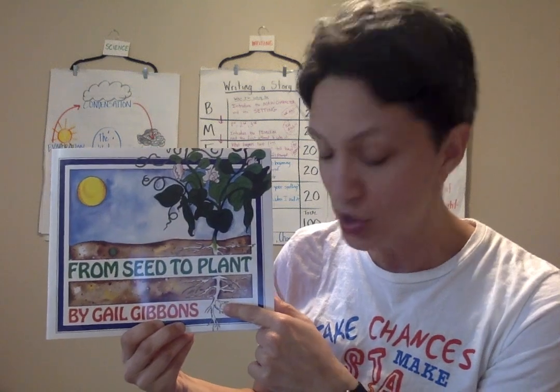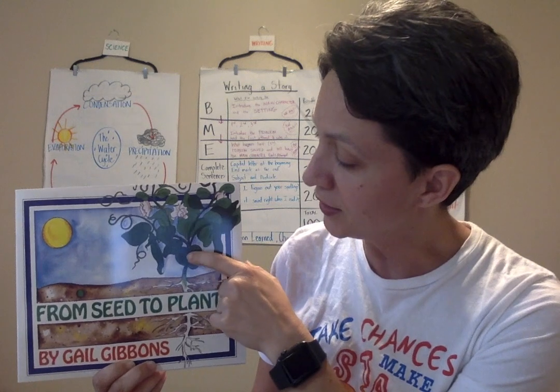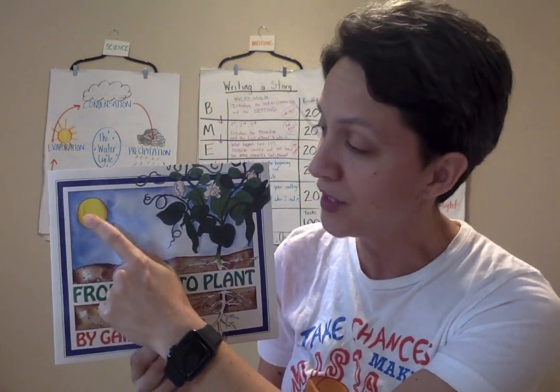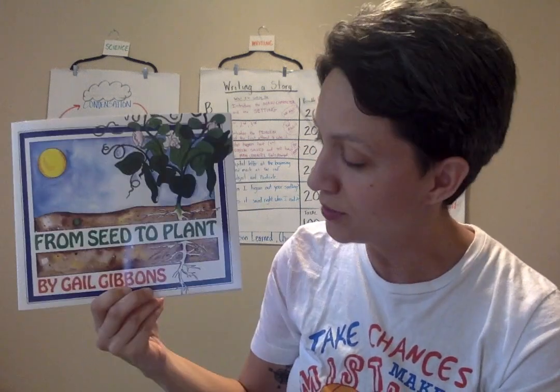Plants have several parts that help them meet their needs. They have the roots, which pull in water and nutrients from the soil. The stem moves the water and nutrients up to the rest of the plant. The leaves turn the sun's energy into food, and they also need air. The flowers are going to help make the seeds.